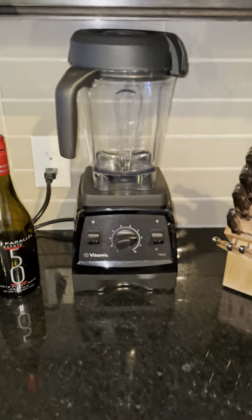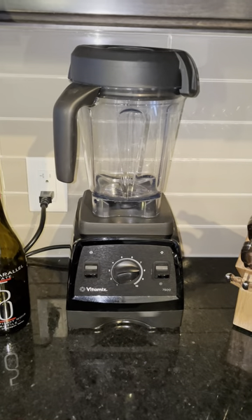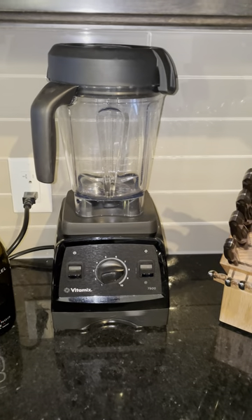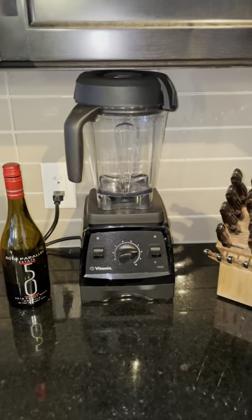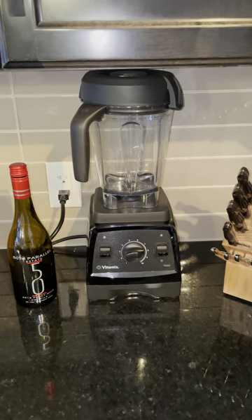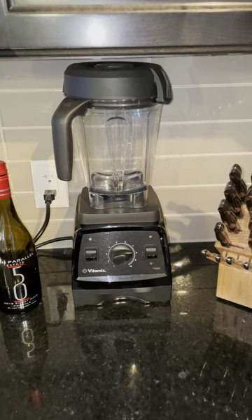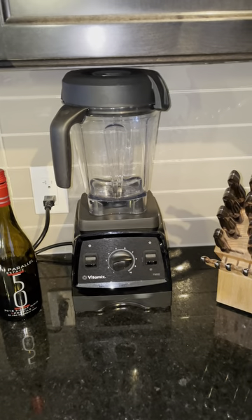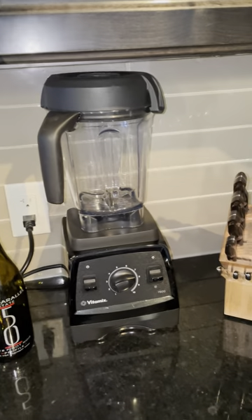Secondly, my Vitamix. I really like to have my blender here because I do smoothies every once in a while, and it's just really quick and easy — it's a great tool. Random fact: I woke up one morning, turned my TV on, and the shopping channel was on. I never watch that channel, so I don't even know why it was on, but they were selling Vitamixes. And I was like, well, I guess I'm buying a Vitamix today. So that's how this one came into my house.